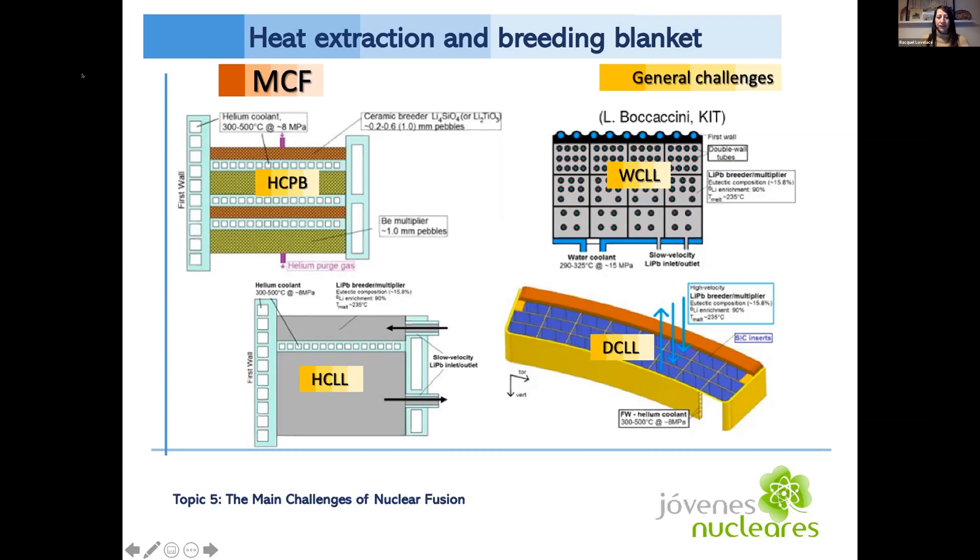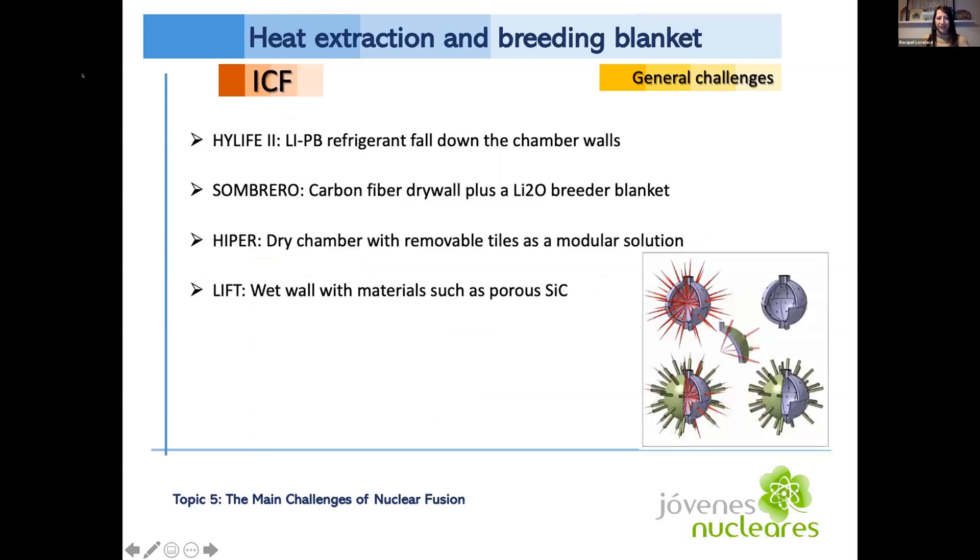In order to achieve self-sustaining operation, the breeding ratio must be greater than one for any of the concepts used. As mentioned, tritium is not widely available on Earth, so we have to make sure we are able to produce it in the reactions for use in future reactions. There are similar challenges related to heat extraction and breeding blankets in ICF reactors, but the solutions are completely different.